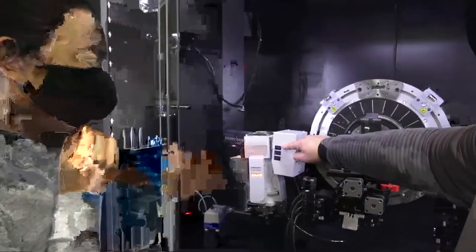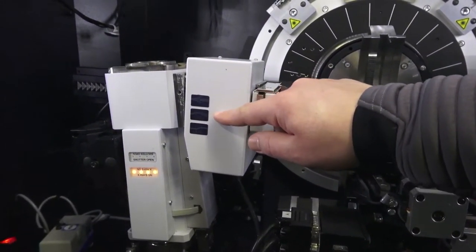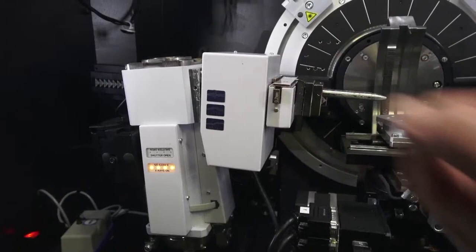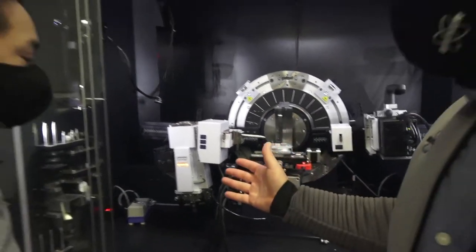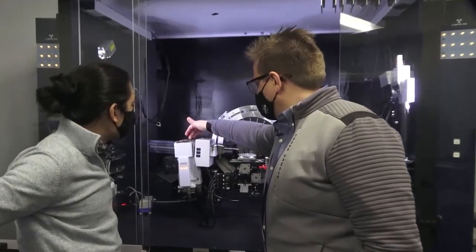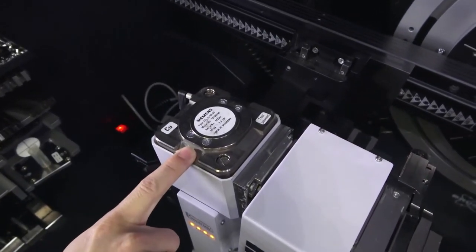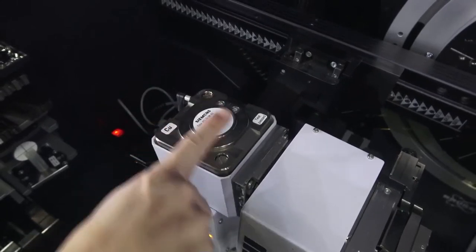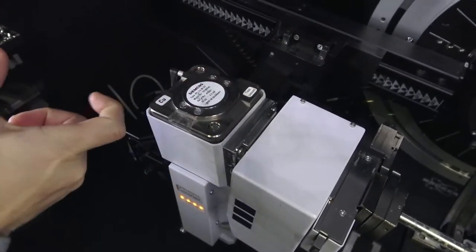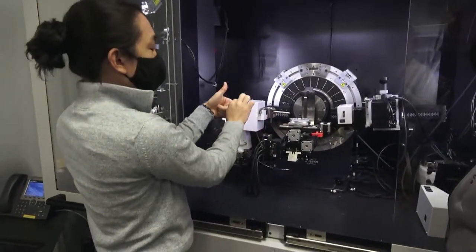For powders you'd use that diverging beam; for trickier samples or grazing incidence diffraction you might use the parallel beam; for thin films you might use K-alpha-1 only. One other thing to point out: the head here looks like it has some sort of mechanism — this is called a twist tube. There's a little wrench that can rotate it from generating a line of x-rays to generating a point of x-rays. You just unlock the screws, twist it, and lock them back down. This converts you from line focus to point focus.